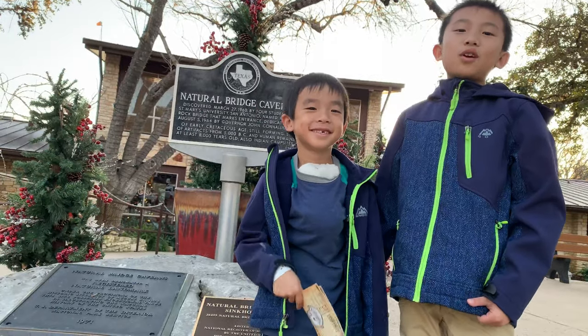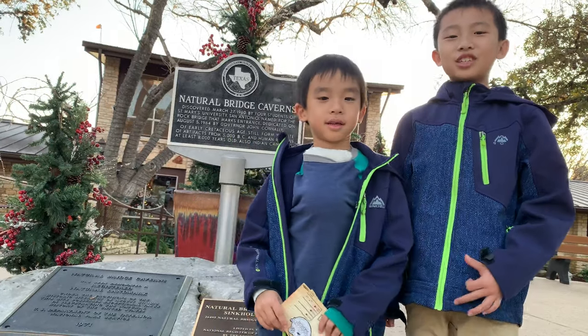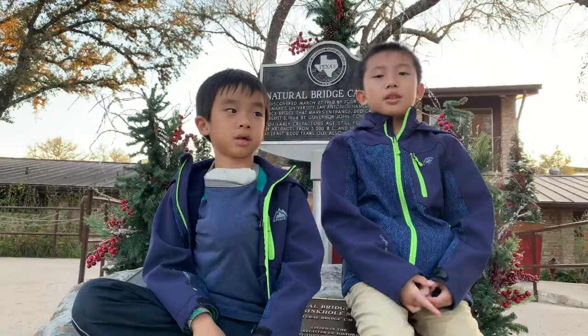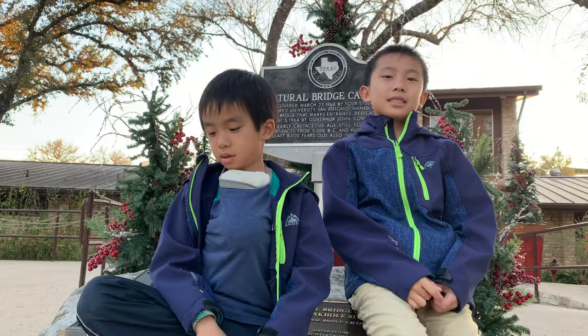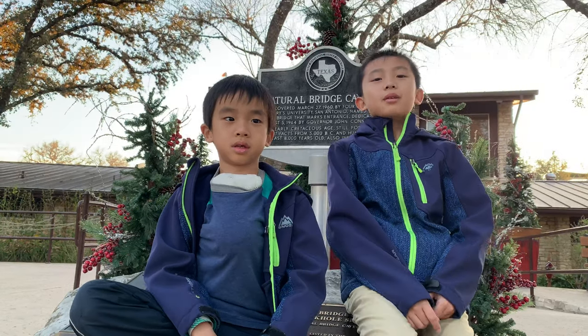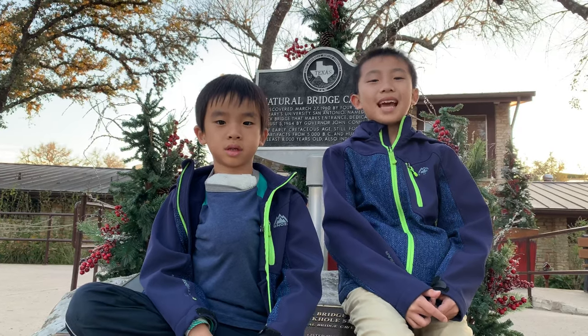We had so much fun at Natural Bridge Caverns. I really enjoyed how beautiful the cave formations were. My favorite part was the zip line. The three caverns that we visited in Texas were all unique in their own ways, from cave formations to fun activities. Therefore, we recommend that you visit all three caverns when you visit Texas.